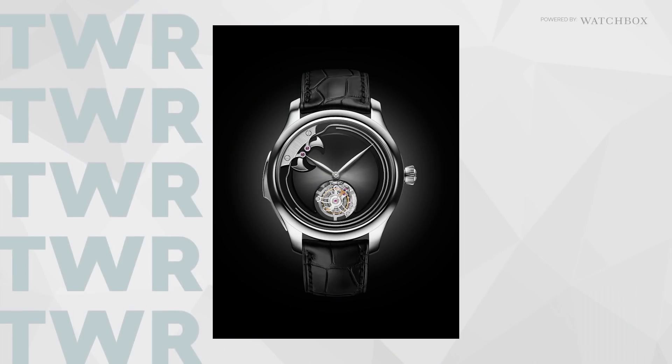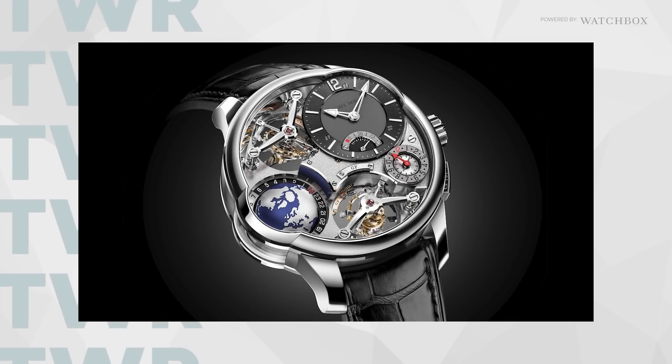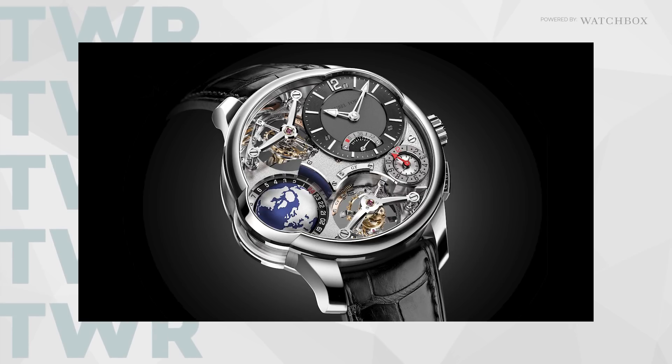H. Moser released the simple yet complicated Endeavour Concept minute repeater tourbillon, and Grubel Forsey made a watch that has not one, not two, not three, but four tourbillons.